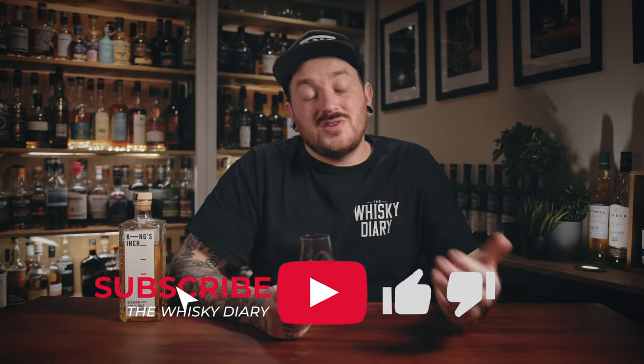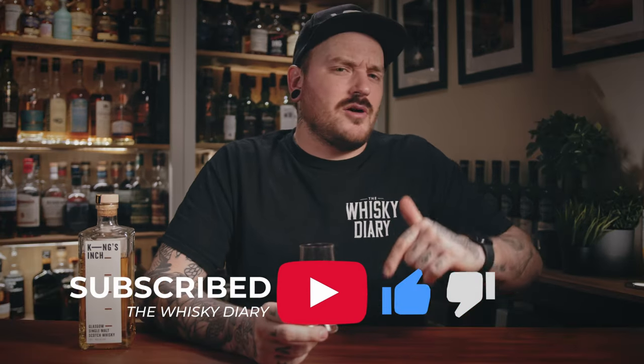That's enough from me — thank you all very much for watching. If you liked this video, please drop a like down below, and if you'd like to support the channel, please do consider subscribing. Let me know in the comments if you've tried this, because I'd love to know what other people think. I think this is great value for money. Sláinte Vá!